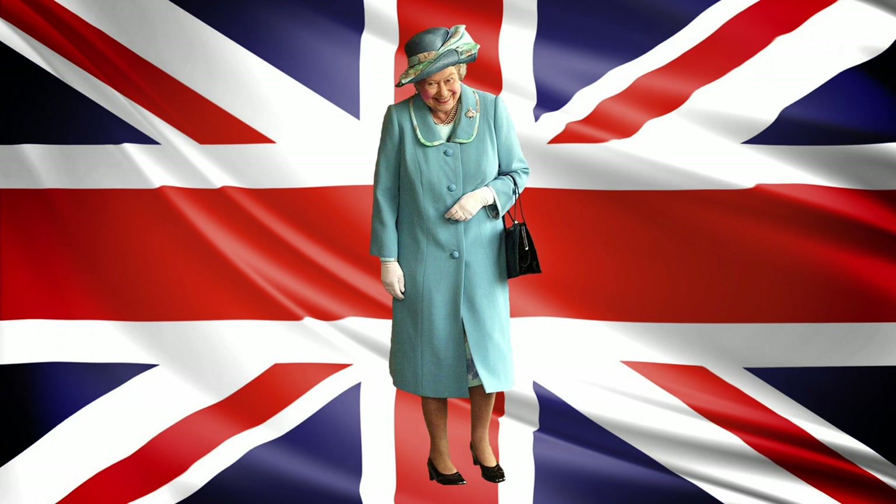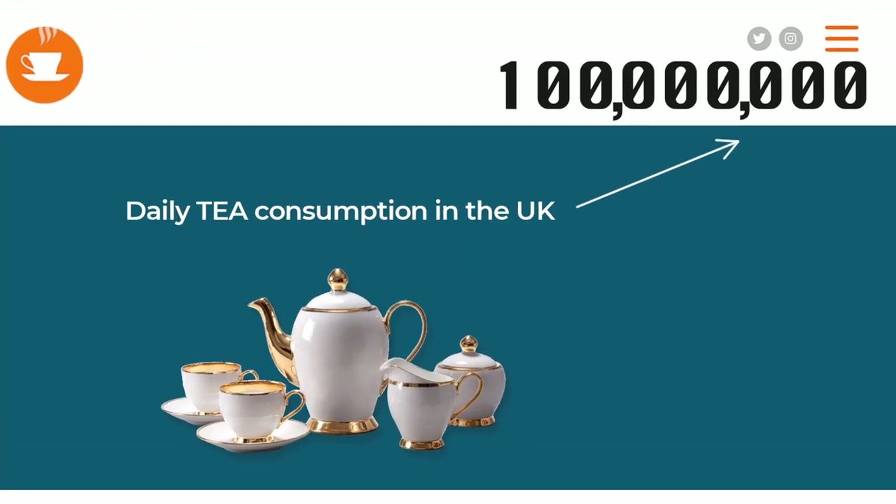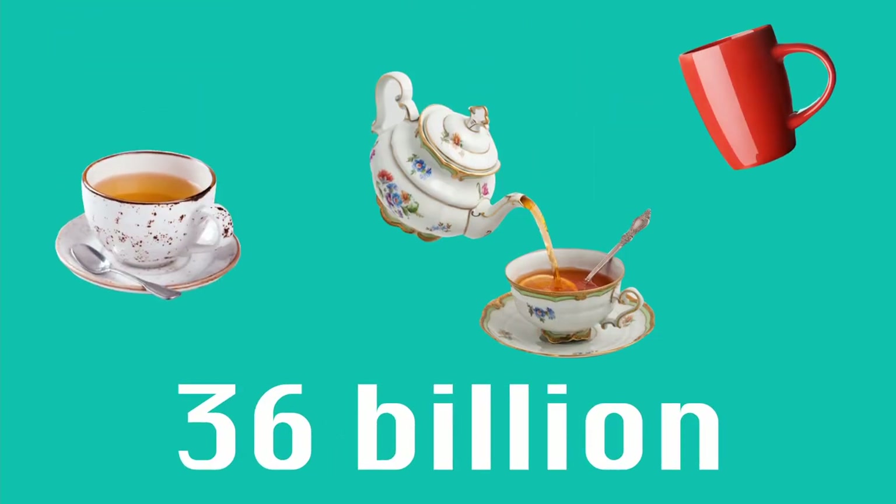As a nation, the UK drinks a lot of tea. The UK Tea and Infusions Association estimates that on average we drink about 100 million cups of tea every single day, which is almost 36 billion cups per year.